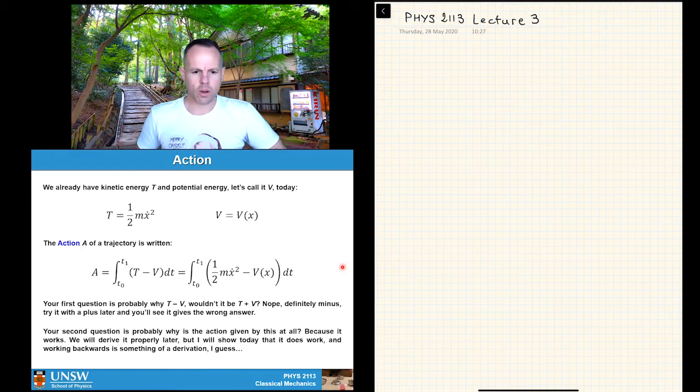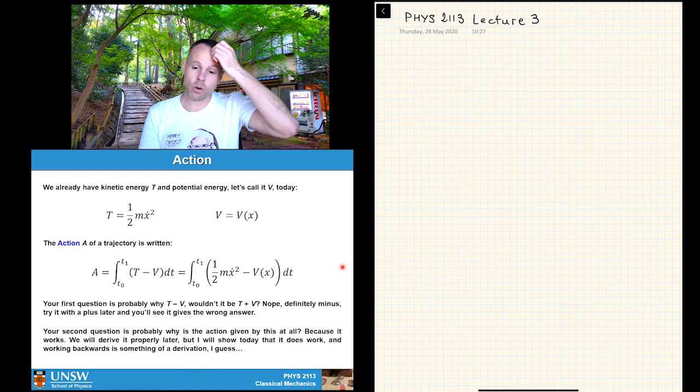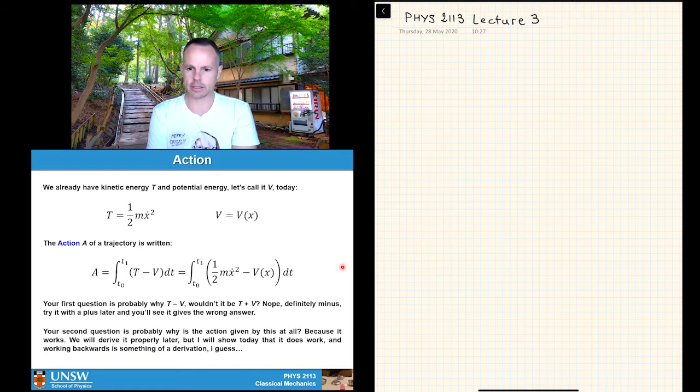Your second question is probably: why is the action given by this at all? The answer is basically the same as many things in physics — because it works. We'll show in detail in later lectures that it really does work, both by deriving it from calculus and by demonstrating problems with it. The aim today is just a quick introduction to the concept.